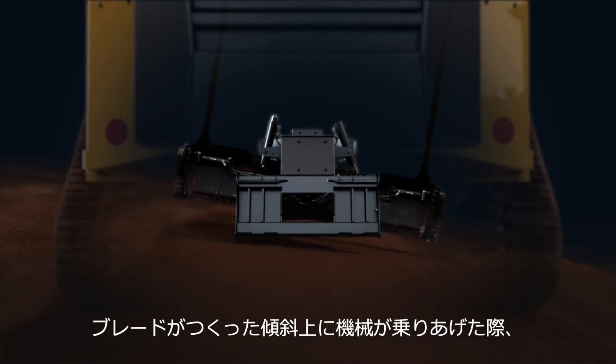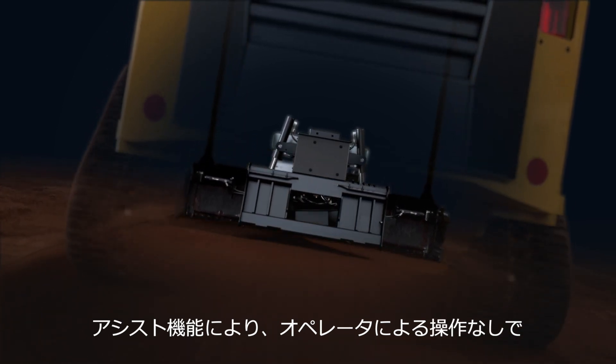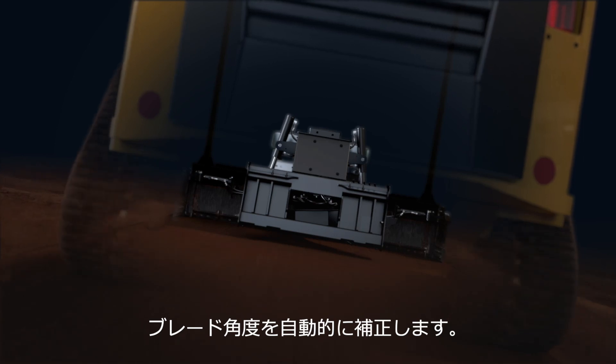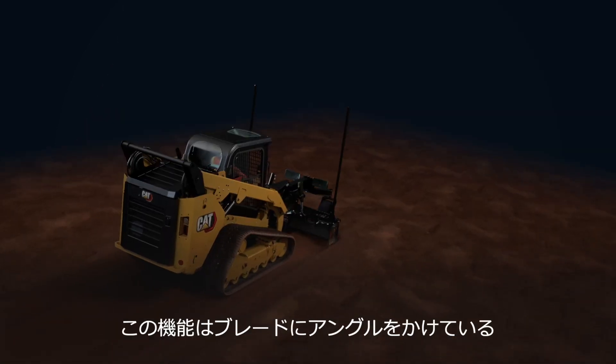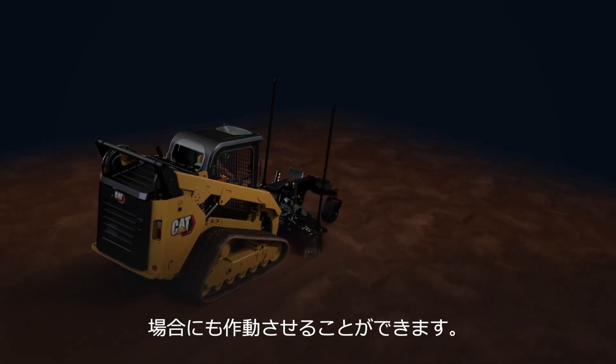As the machine begins to travel in the cut, the assist feature automatically corrects the blade position to maintain the desired slope without the operator making any manual adjustments to the blade angle. It even maintains the desired angle when the blade is rotated to windrow the material.